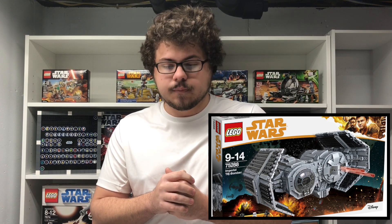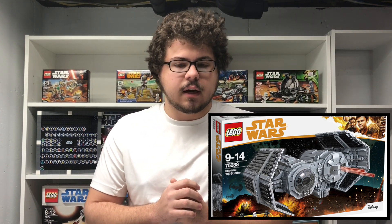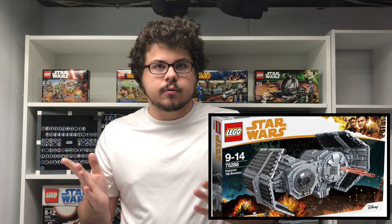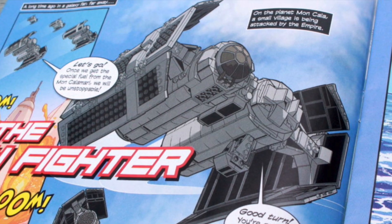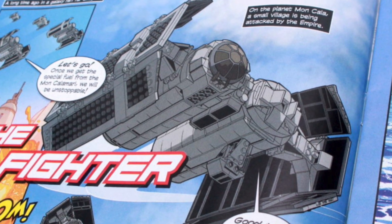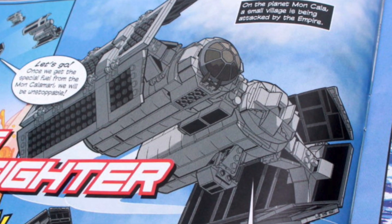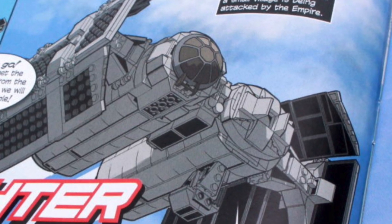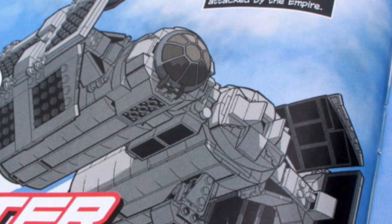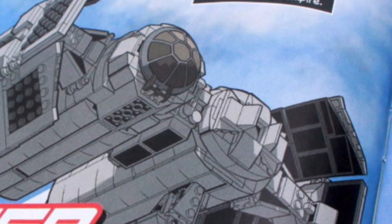I truthfully feel like this could be a potential 2022 set — maybe in the winter. Like how they released the TIE Fighter in 2021, maybe they'll make it a $50 TIE Bomber with two or three minifigures. It looks pretty great. It looks like the custom ones but a bit more LEGO-y. You can't really see too many techniques or too many angles, but nonetheless it does look very cool.